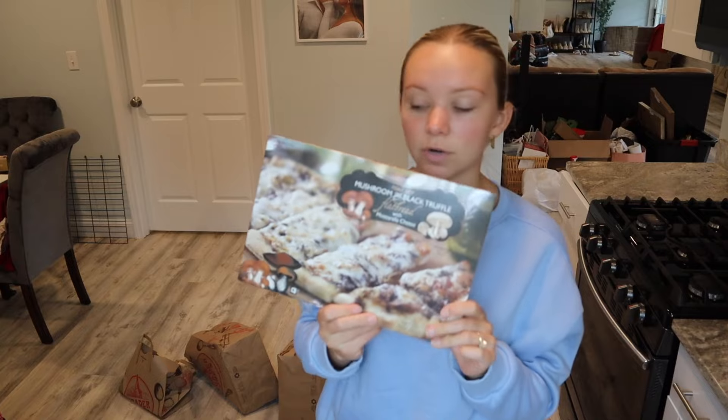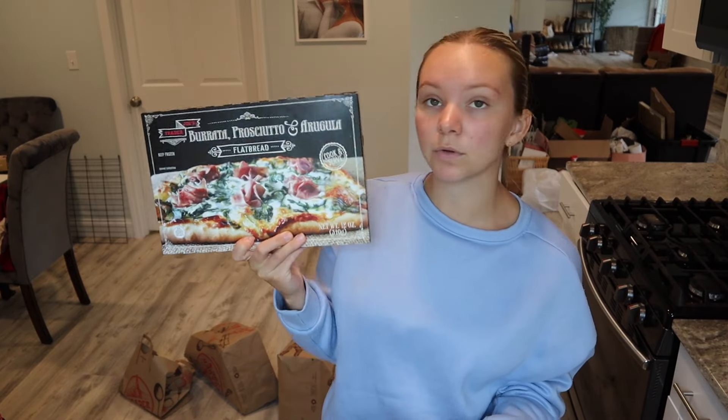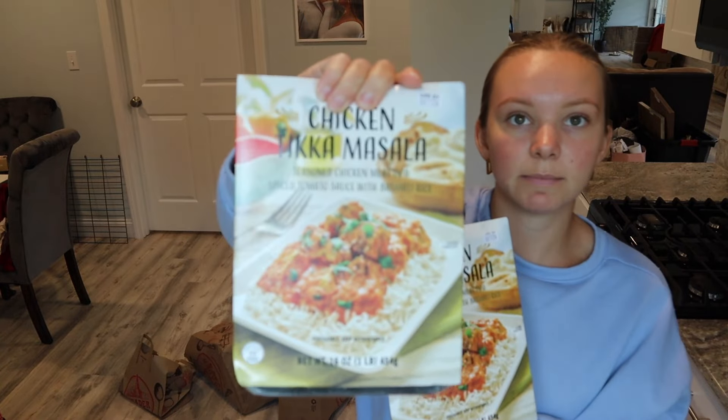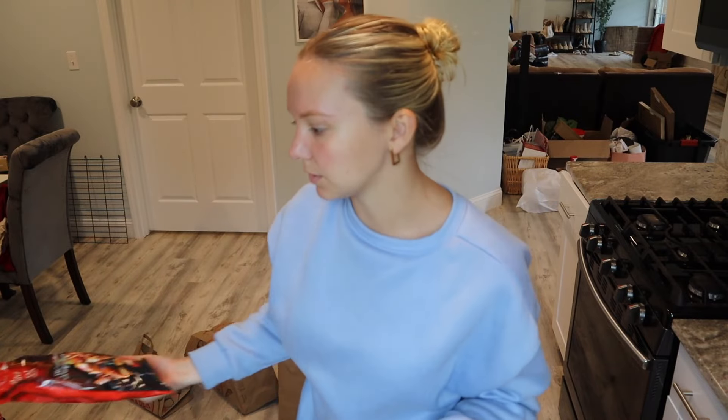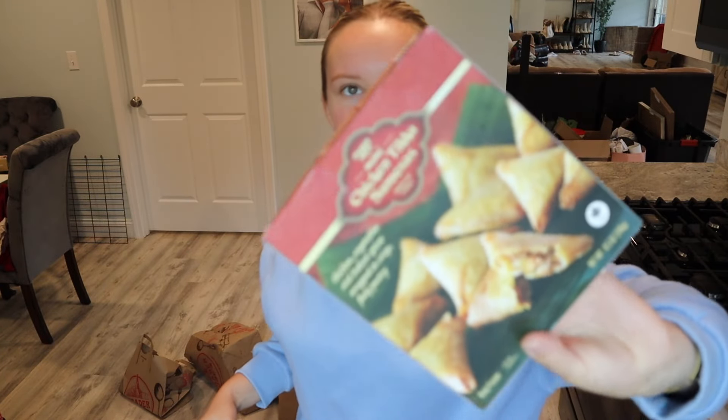Pizzas — we got mushroom and truffle, and burrata prosciutto and arugula — two of those. We also got two of these chicken tikka masalas. We love chicken tikka, and there's also Kung Pao chicken — you just put it on rice, it's an easy dinner. Nate was also saying these are super good — chicken tikka samosas. I've never had them before. They were five dollars so he needed them.